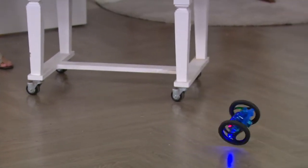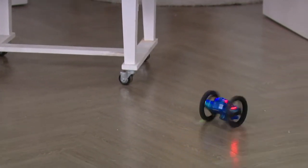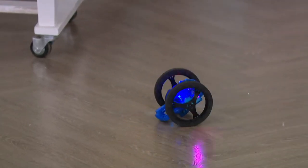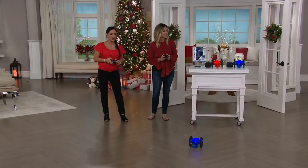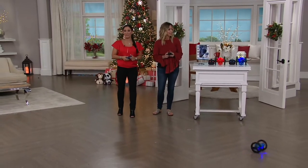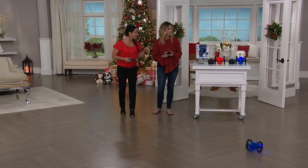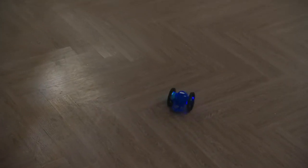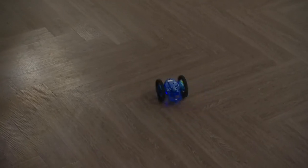But most importantly, this. It actually catapults, it jumps, it spins 360s. It's a full functioning vehicle and it's designed for kids ages three and up. What it says on the box is three and up, but fun for five and up. When you say three and up, that means it's safe and they can do it. But kids of all ages are going to have fun with this.